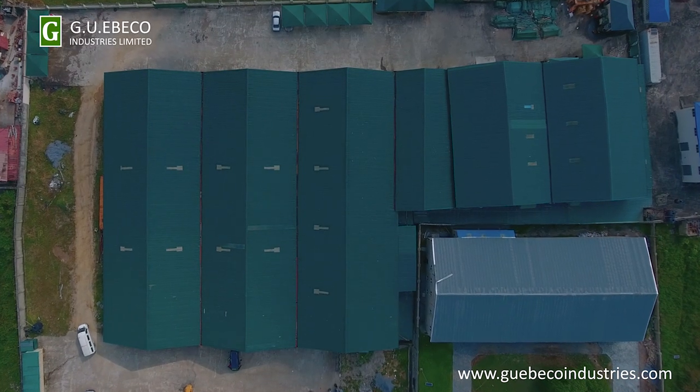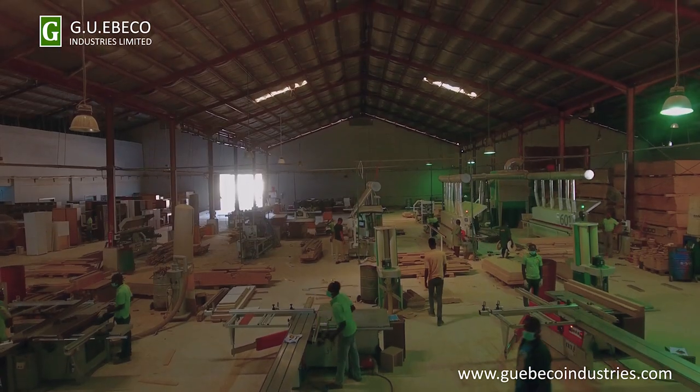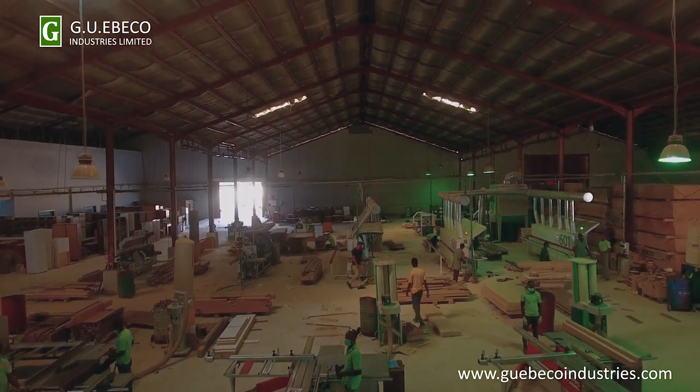We currently occupy a facility of about 7,500 square meters, which consists of the manufacturing plants and the administrative complex, adequately staffed to make sure that the company runs efficiently.